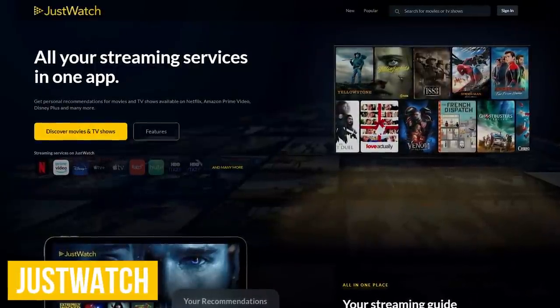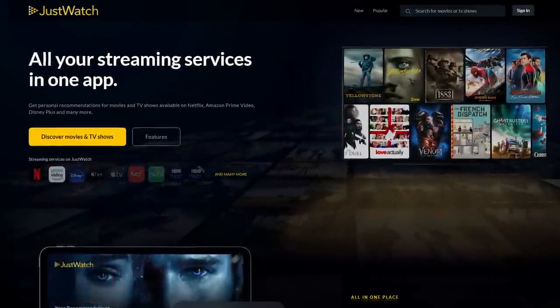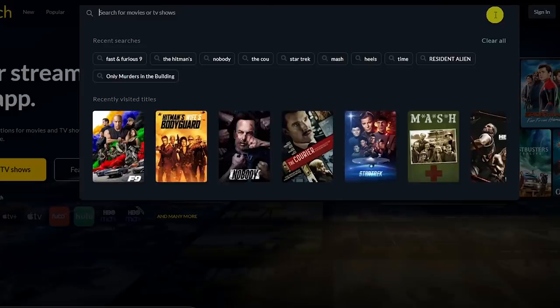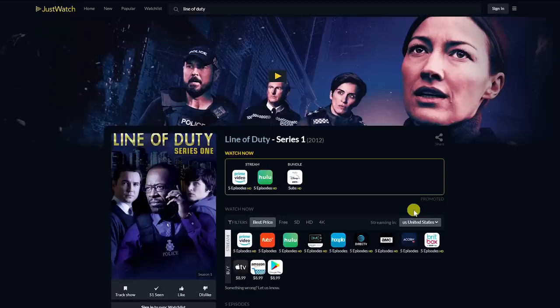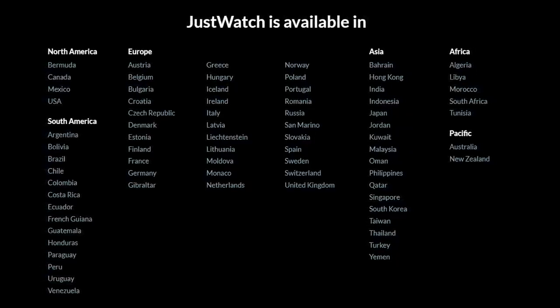If you're subscribed to multiple streaming services like Netflix, Disney+, Prime Video, and many others, JustWatch is useful to find the streaming services with the movies and TV shows that you want to watch. From the search box in the upper right, type the name of the movie or TV show you're looking for — let's go with Line of Duty. Select it, then select the season. With the best price filter selected, the top row shows you where that content is available from the various streaming services, and in the row below where you can rent or buy. JustWatch is now available for you to use in dozens of countries.